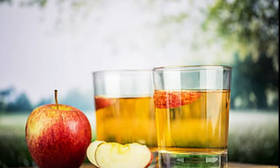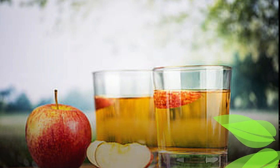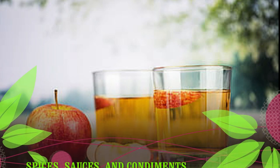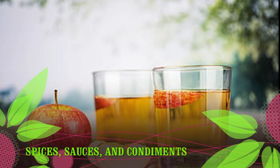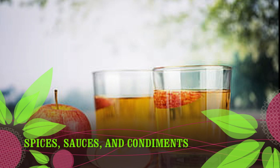Spices, sauces, and condiments often contain gluten but are commonly overlooked. Although most spices, sauces, and condiments are naturally gluten-free, gluten-containing ingredients are sometimes added to them as emulsifiers, stabilizers, or flavor enhancers.